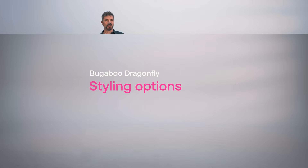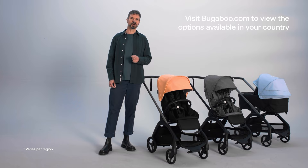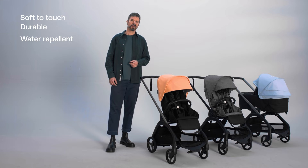Express your style as you stroll. The Bugaboo Dragonfly is available in nine colorways with more than 30 possible styling combinations, so you can color the streets in the shades you like best. You can also custom create your own combination of colors, including two new canopy shades exclusively available for the Bugaboo Dragonfly: Island Coral and Skyline Blue. The fabrics are soft to touch, durable, water repellent, and machine washable.